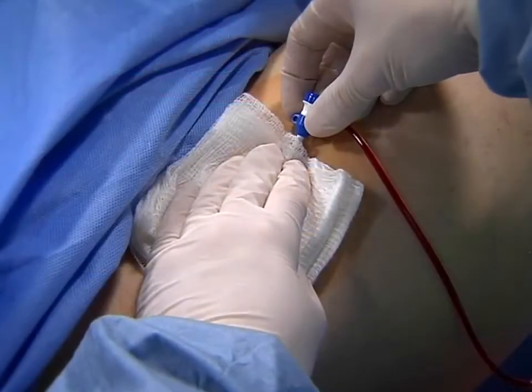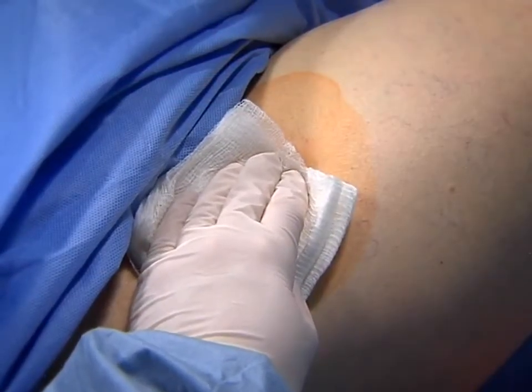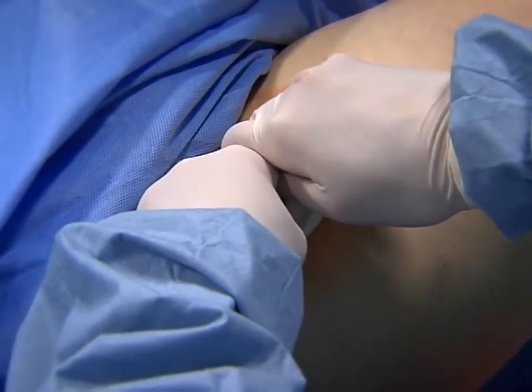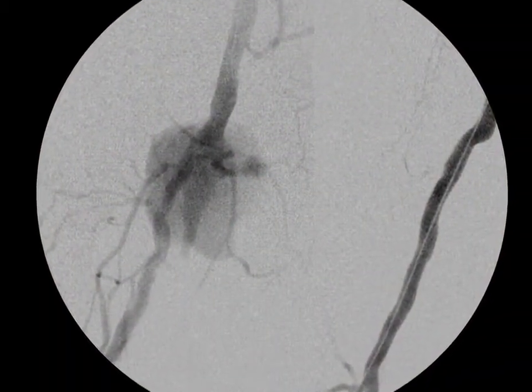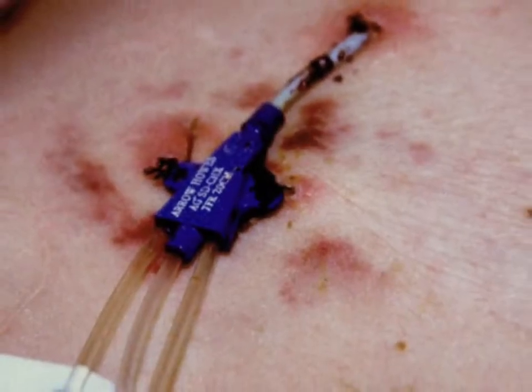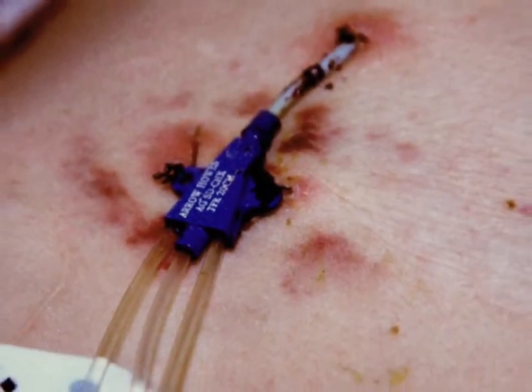Following catheterization, achieving hemostasis with manual compression can be time-consuming and costly. Prolonged compression can increase complications such as hematomas and pseudoaneurysms. Patients with indwelling catheters are also at increased risk for catheter-related bloodstream infections.